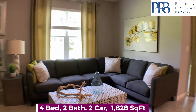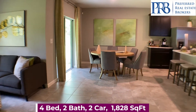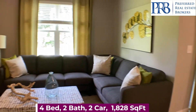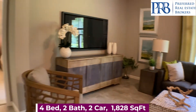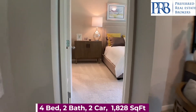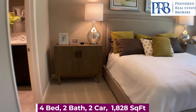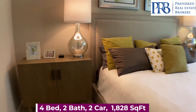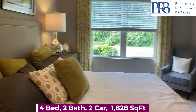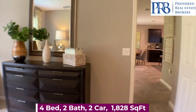Lot premiums range anywhere from $0 to $9,000. There are incentives going on — they can change at any moment. With the inventory homes I have listed, you get $5,000 off the price of the home. And then if you use their preferred lender, you get $8,000 off your closing costs.